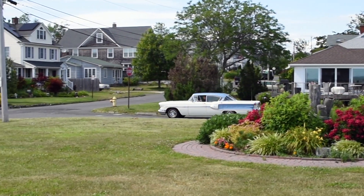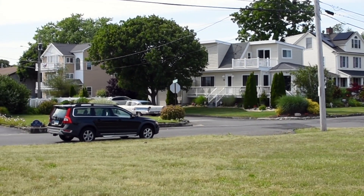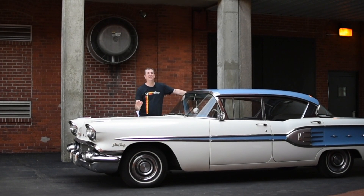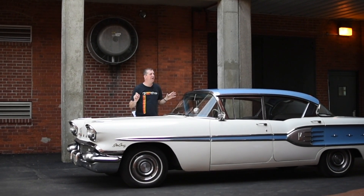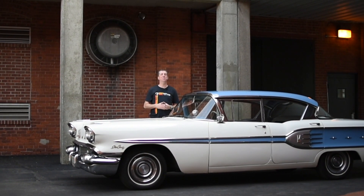Mitchell has done everything in it — from taking trips to the grocery store with his grandmother, driving it to his senior prom, and taking his two sons for rides in it. Almost 65 years to the day that Mitchell's grandfather purchased this car, we are recording this video, and Mitchell has decided to sell his ivory and blue heirloom.